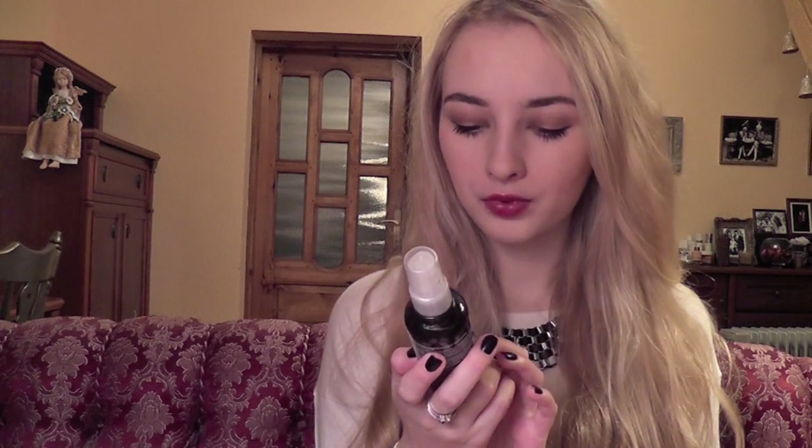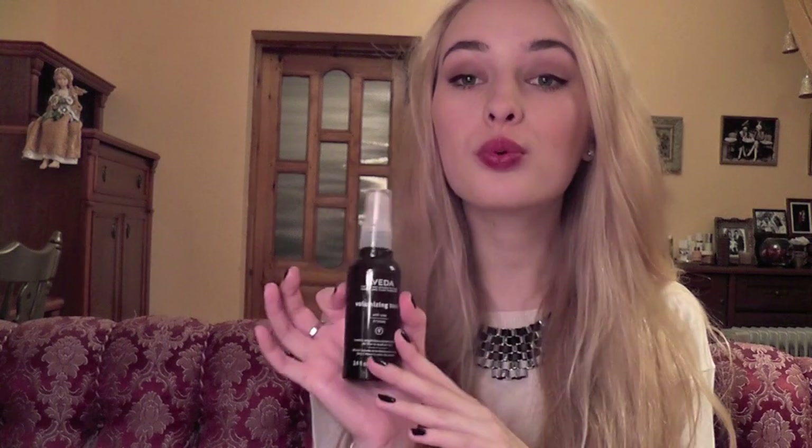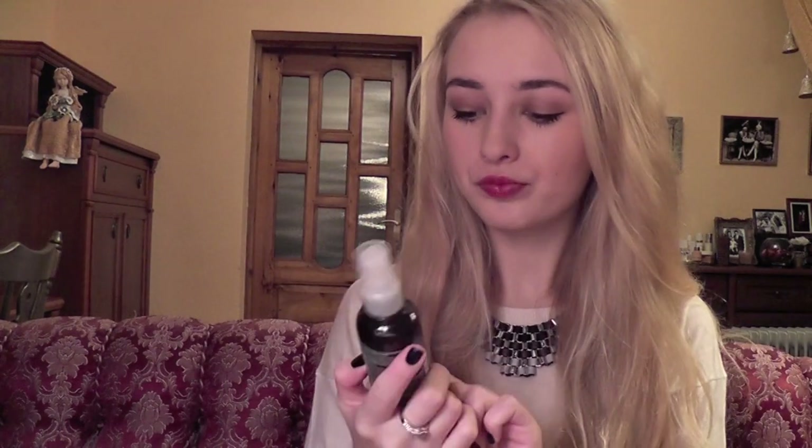Aveda volumizing tonic — great for volume and shine for fine to medium hair. It's a toner that you spray on your roots and work it in, and it's supposed to kind of lift your hair. But you have to be super careful with this one because it can leave your hair very greasy. Spray it only a few times, not too much. Don't overdo it — once I sprayed too much volumizing spray and my hair felt so gross. It's good for adding that bit of volume. I never like to tease my hair — it's the worst thing you can do for your hair. It's so damaging. So I prefer using volumizing products to get the root lift.